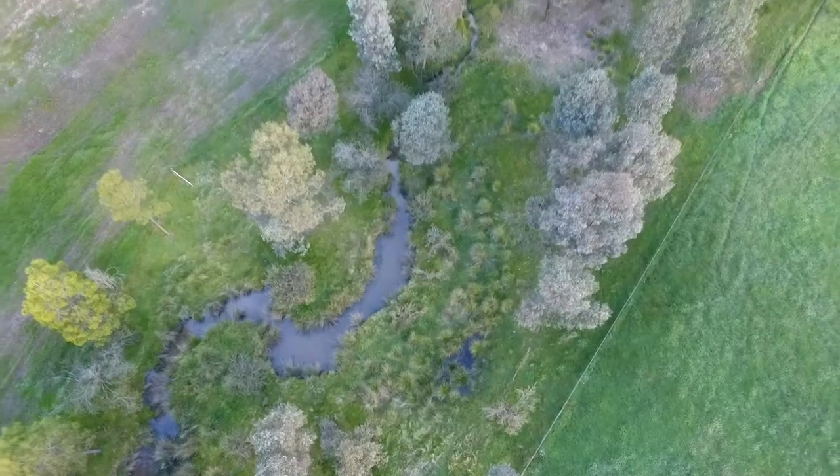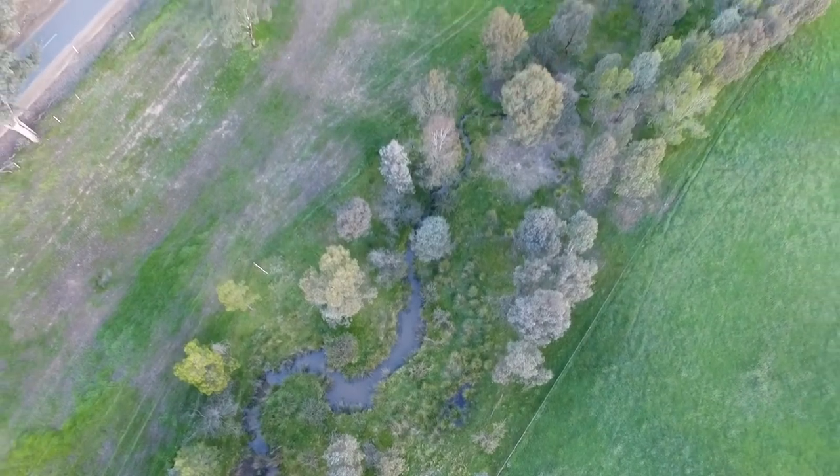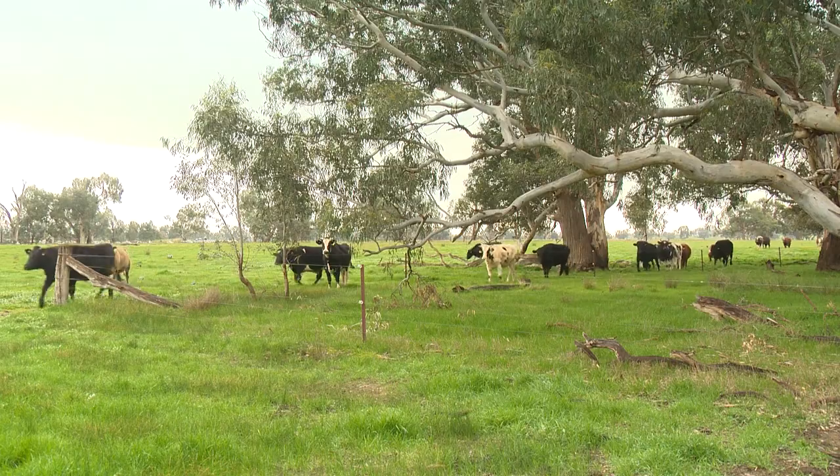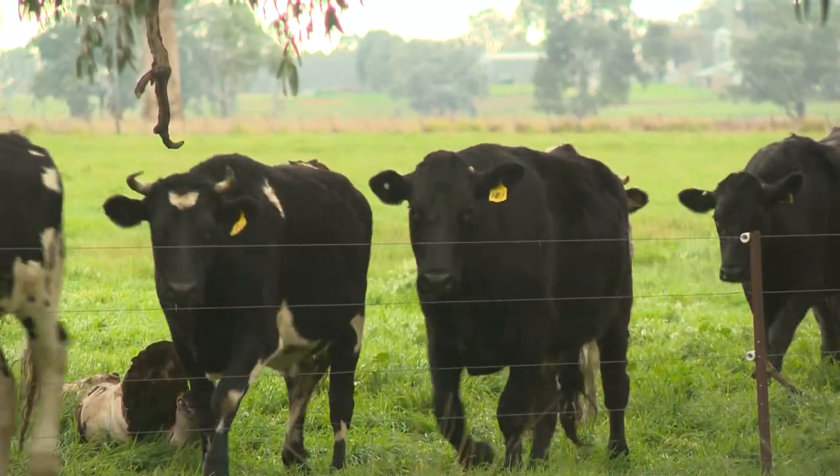The remnant areas, both in the middle of winter and also in the summer when you've got extremes of heat and cold, you look at where the stock are — they're taking advantage of the shade and shelter that a lot of these remnant areas give. So yeah, it's a definite benefit from that perspective.